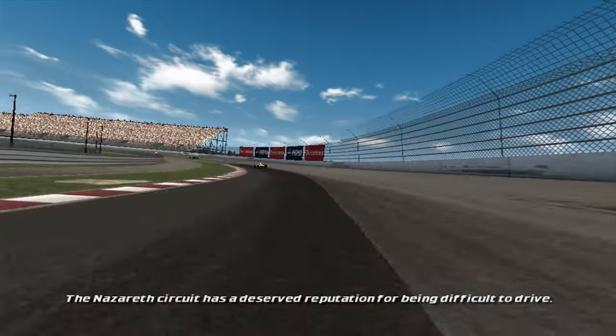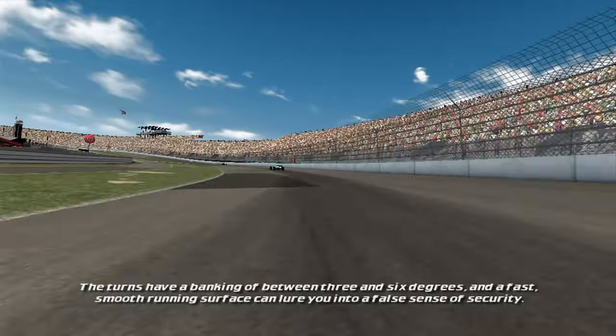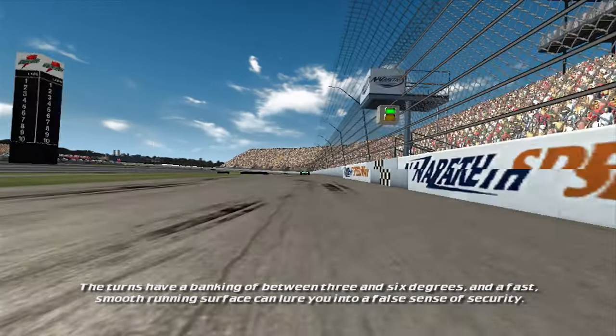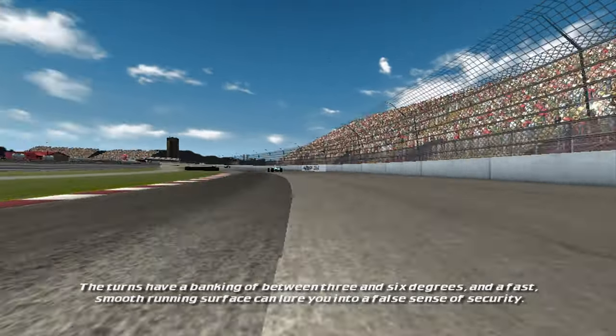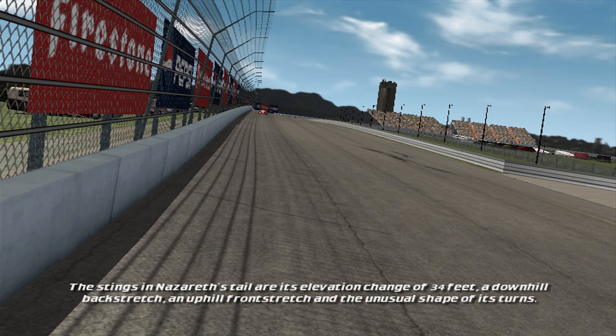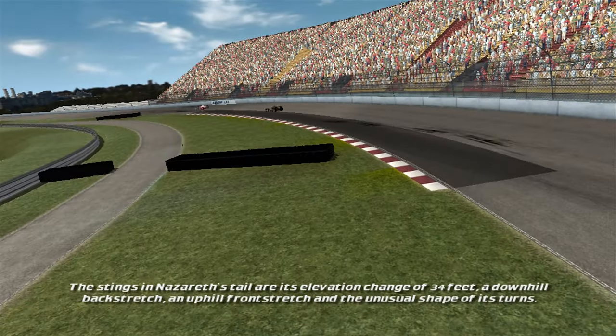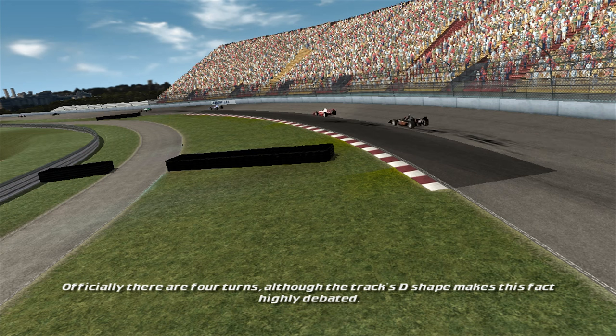The Nazareth circuit has a deserved reputation for being difficult to drive. The turns have a banking of between 3 and 6 degrees, and a fast, smooth running surface can lure you into a false sense of security. The stings in Nazareth's tail are its elevation change of 34 feet, a downhill backstretch, an uphill frontstretch, and the unusual shape of its turns. Officially there are four turns, although the track's D-shape makes this fact highly debated.